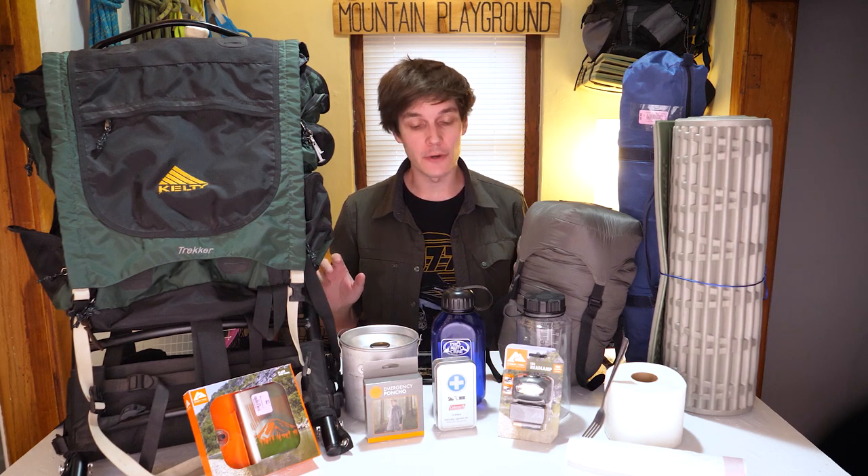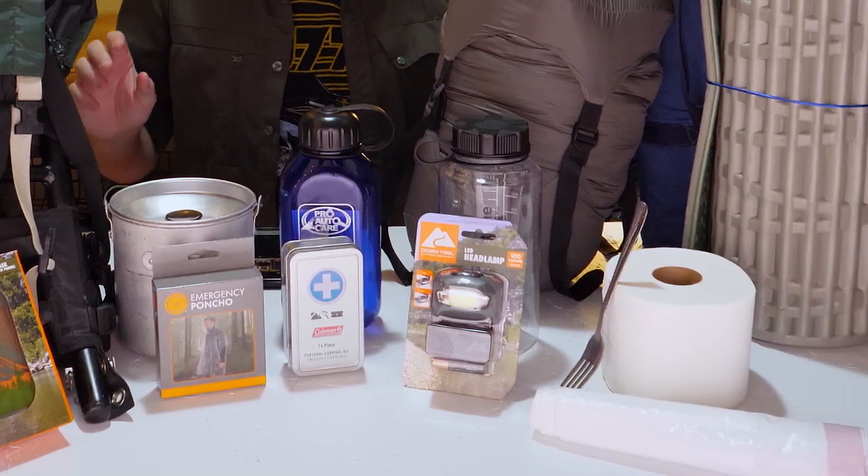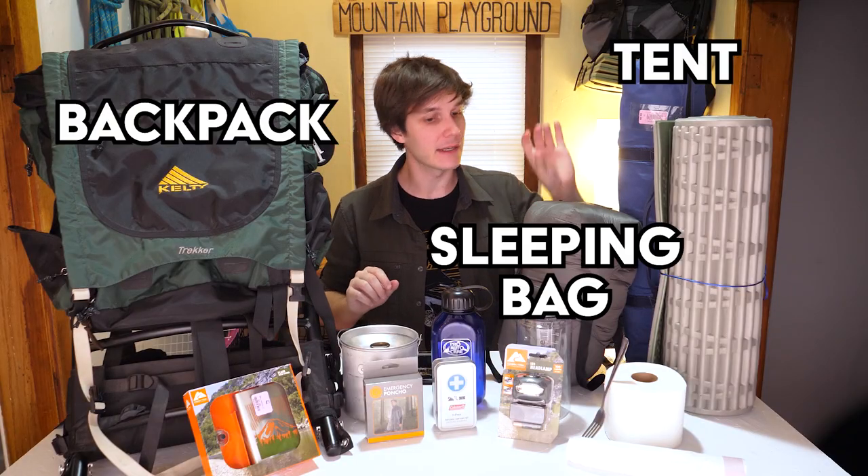I purchased everything that you see on the table in front of me for under $50. This is an entire camping and hiking setup. You have a backpack, a tent, a sleeping bag, a sleeping pad, all accessories that you need. Everything under $50.